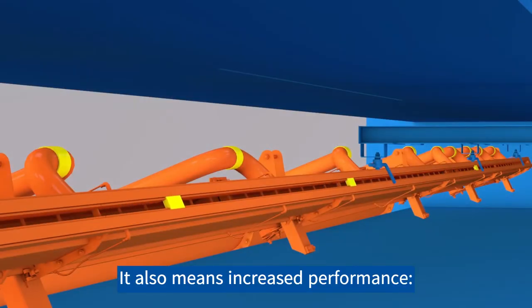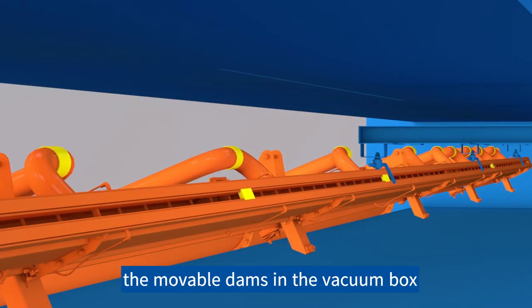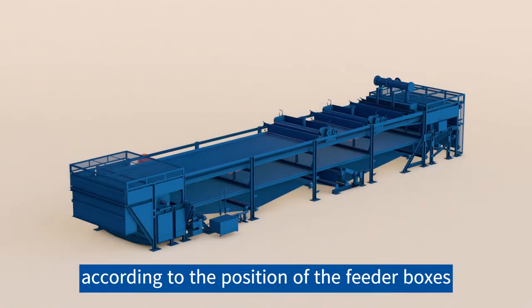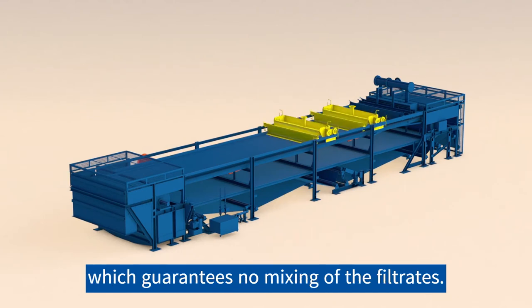It also means increased performance. The moveable dams in the vacuum box can easily be adjusted according to the position of the feed boxes, which guarantees no mixing of the filtrates.